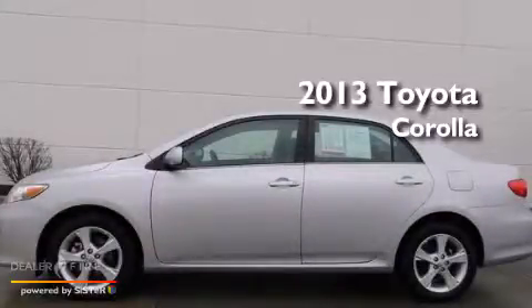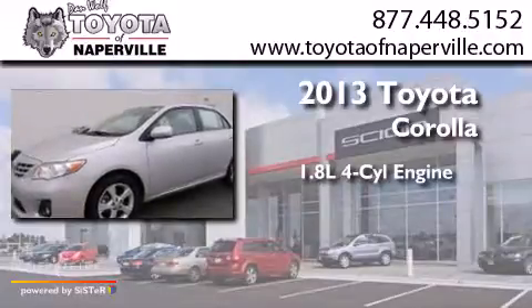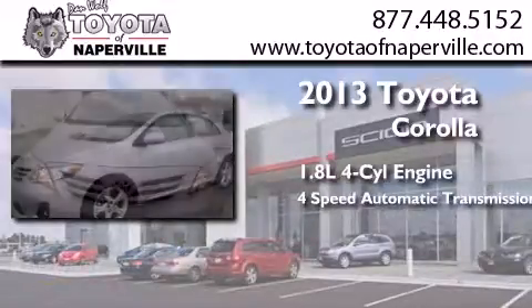This is a 2013 Toyota Corolla. It features a 1.8-liter four-cylinder engine and a four-speed automatic transmission.